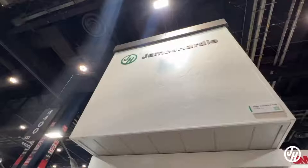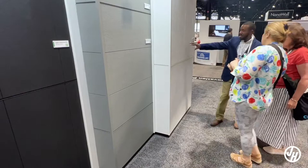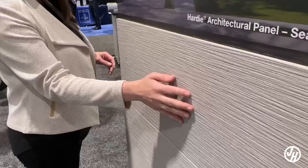These are fiber cement panels. They come in 4x8, 4x10, and 4x12 sheets. They're made out of the same formulation of fiber cement that you've come to know and love as the number one brand of siding in America. We have five new textures that we've launched.